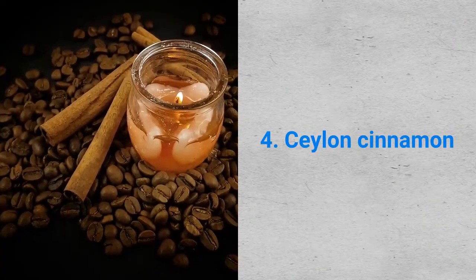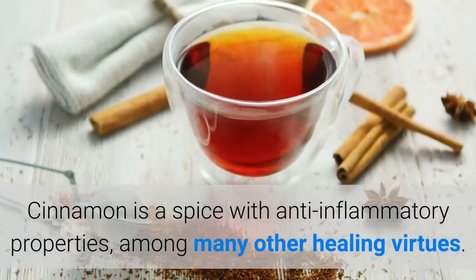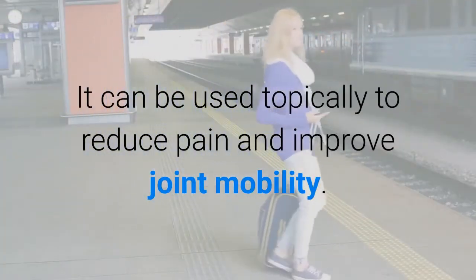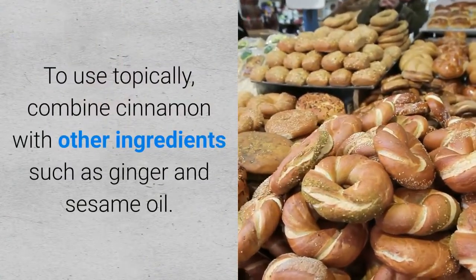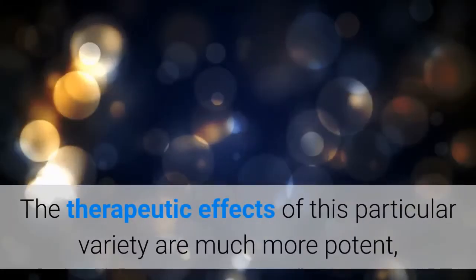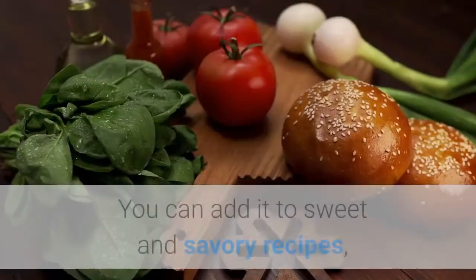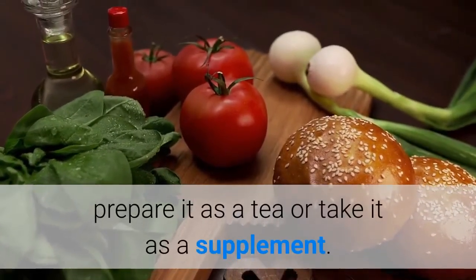Cinnamon is a spice with anti-inflammatory properties, among many other healing virtues. It can be used topically to reduce pain and improve joint mobility. To use topically, combine cinnamon with other ingredients such as ginger and sesame oil. It's a good idea to choose the Ceylon cinnamon variety, as the therapeutic effects of this particular variety are much more potent compared to others. You can add it to sweet and savory recipes, prepare it as a tea, or take it as a supplement.